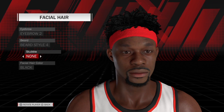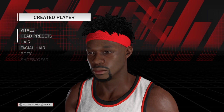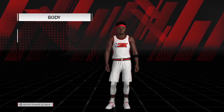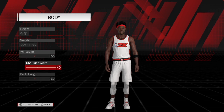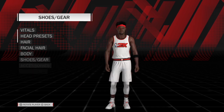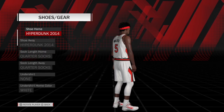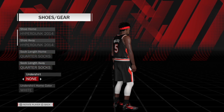Facial hair: eyebrow 2, beard style 4, no stubble, facial hair black. His body is 6'6", 220, wingspan 50, shoulder width 40, body length 50. Shoes — I had him wear the Hyperdunks 2014, quarter socks.